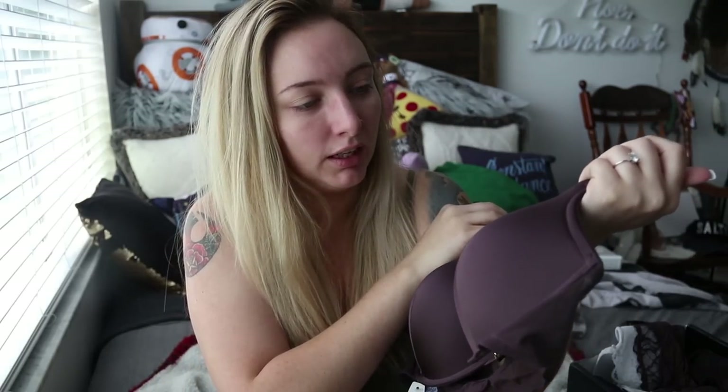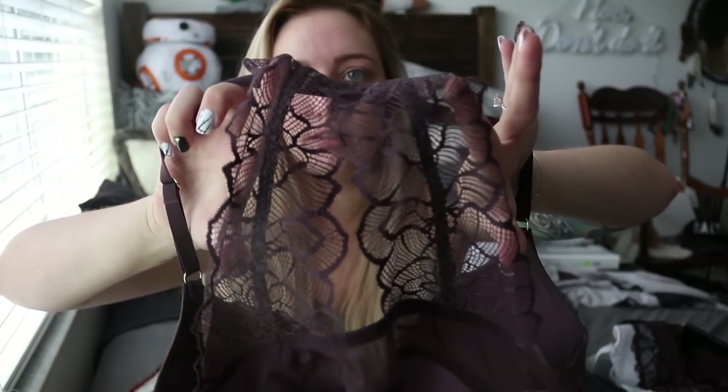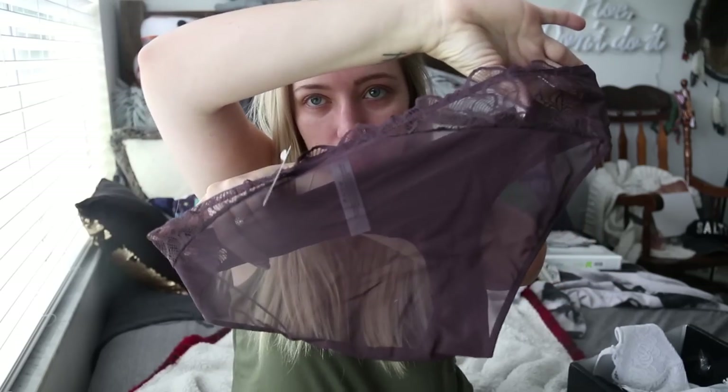I also got another bra and underwear set. This bra is like a really pretty — it's almost like a plum. I guess it could technically be a brown or technically a dark purple, but it looks more plum to me. So this is super padded, like one of those hyper padded bras. These are not like everyday wear bras — they're just like to look pretty and nice. It has the clasp in the front. In the back there's this really pretty lace design. The matching underwear are a mesh underwear set with lace on the sides.